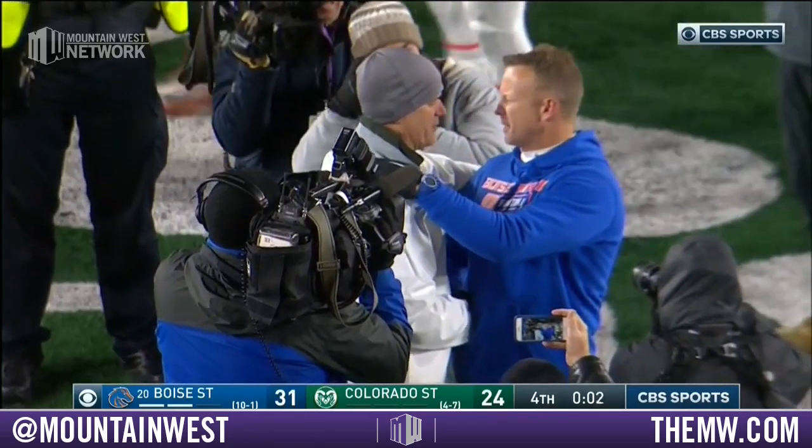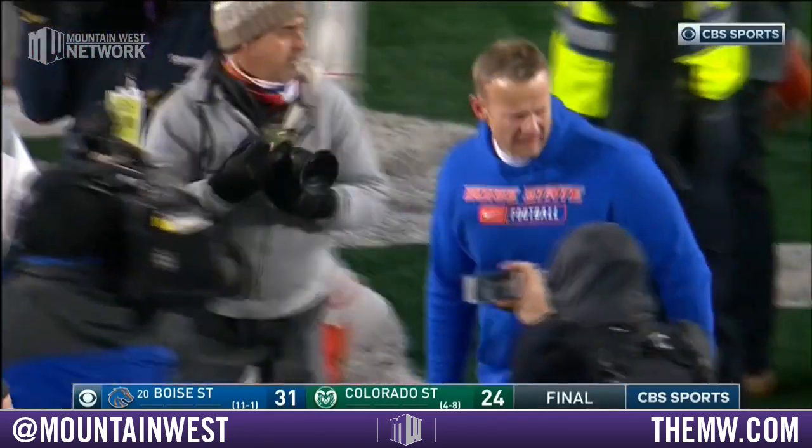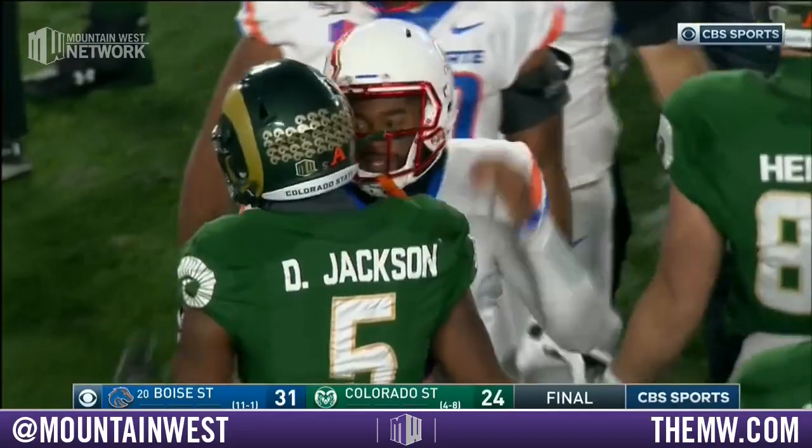We had a pleasure watching them tonight. Number 20 Boise State survives a great effort by Colorado State and wins on a chilly night here in Fort Collins as the snow starts.